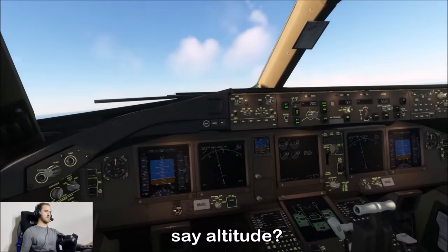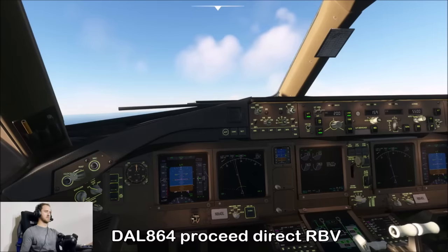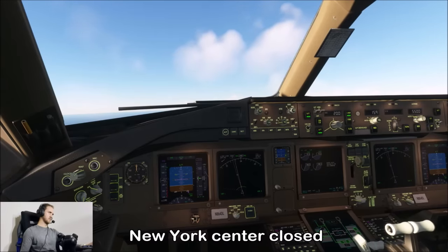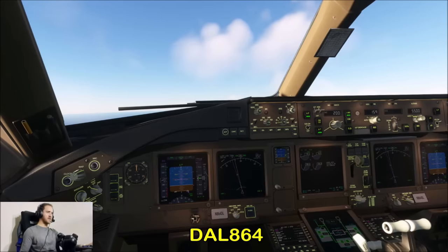Delta 864, radar contact — say altitude. Delta 864, 4,500 climbing. Delta 864, proceed direct Robbinsville, climb to 11,000. You're leaving my airspace — New York Center's closed, radar services terminated, frequency change approved. Direct Robbinsville, 11,000, frequency change approved. Great job tonight, Delta 864.